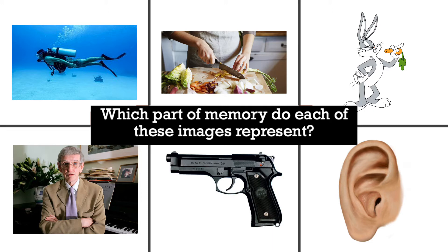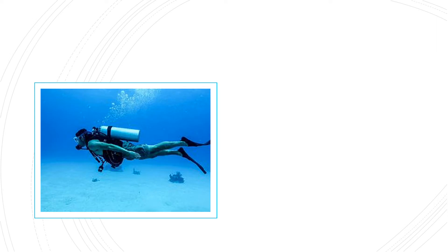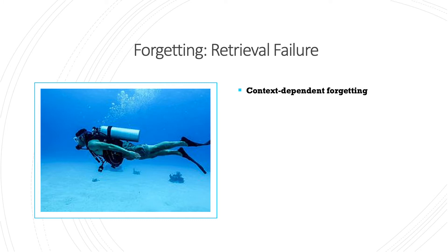We've spoken before about how encoding information in different formats really helps with later recall. With that in mind, look at these images and try to think about everything we've studied in memory so far. Pause this video and make one bullet point about each of the six pictures. The first picture was the scuba diver, and the topic was forgetting and retrieval failure. There were three explanations of retrieval failure, and this study was evidence of context-dependent forgetting.